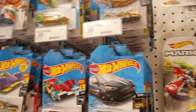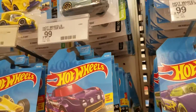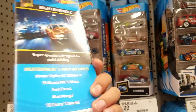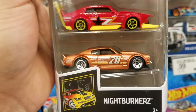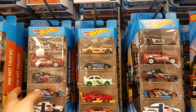There's a Robo Chrysler back there. Let's look at the five-packs — the Night Burner ones. I've seen this one: Nissan Skyline, Mazda, Ford Escort, and the Cheval. Oh, look at that one though, that's really nice. I don't really buy those though — I think they're for someone else who does buy them.